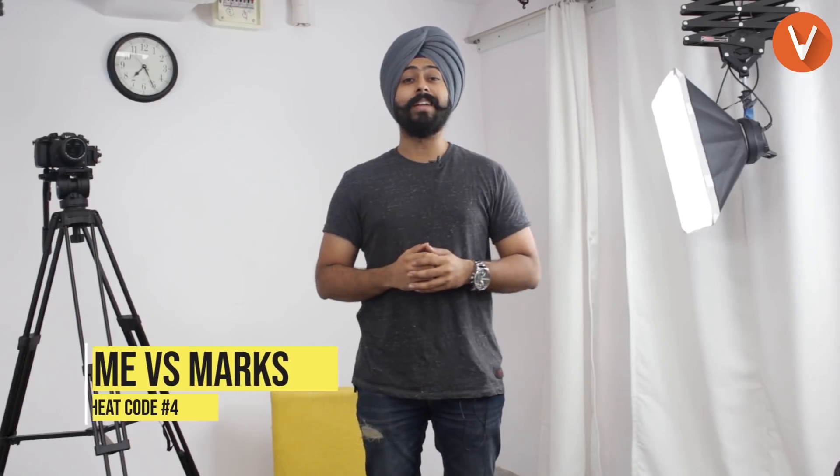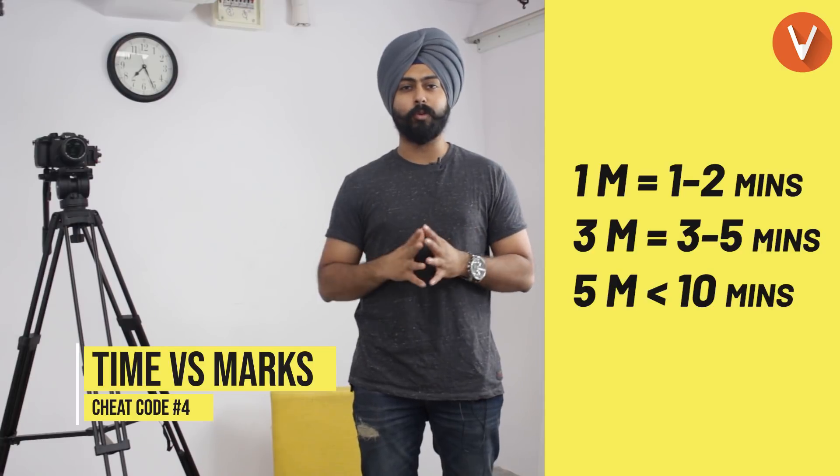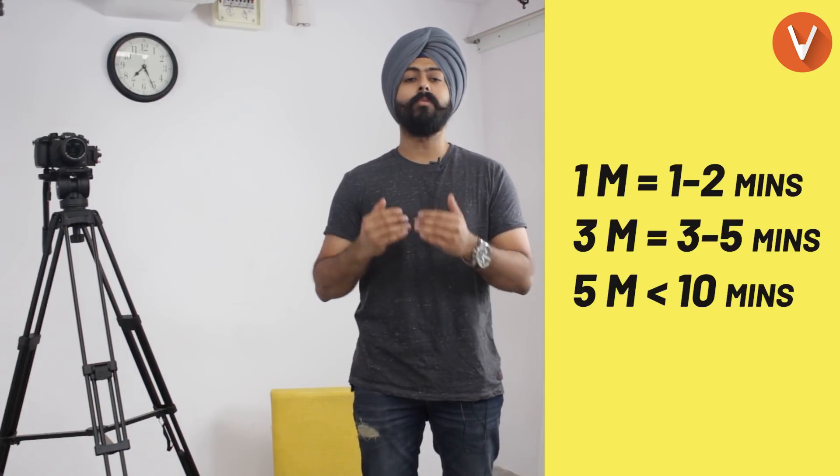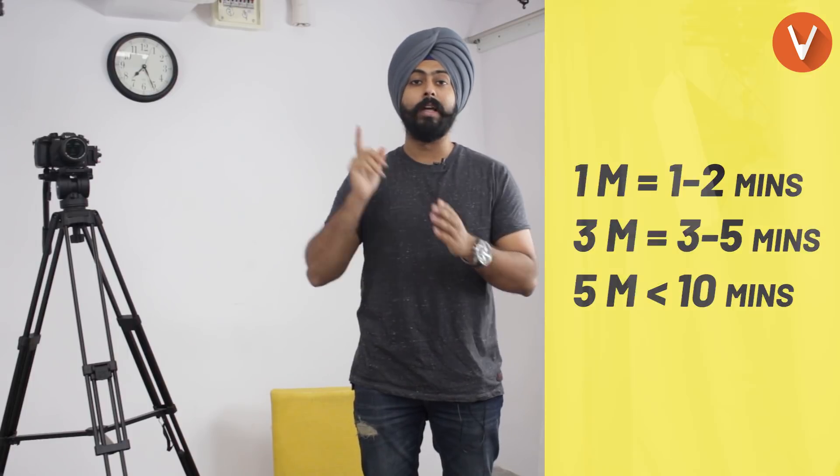Cheat code number four: time versus marks. Don't spend a lot of time on one-mark questions — spend only one to two minutes. For a three-mark question, don't spend more than five minutes. And for a five-mark question, not more than ten minutes. With this, in the end, you can save a little bit of time to check your answer sheet again.